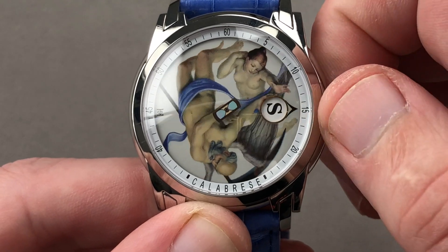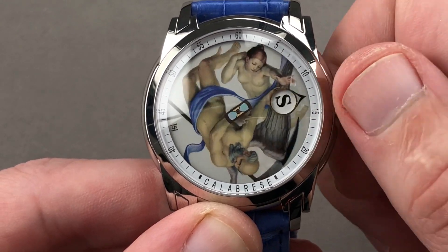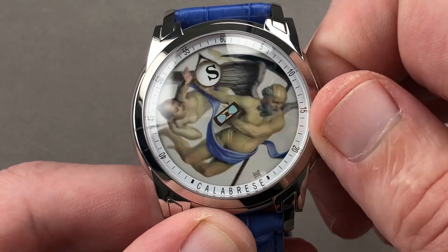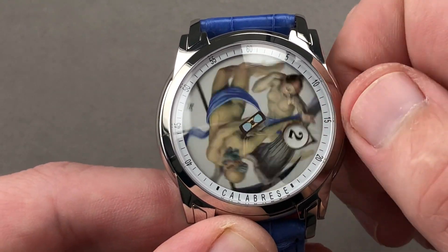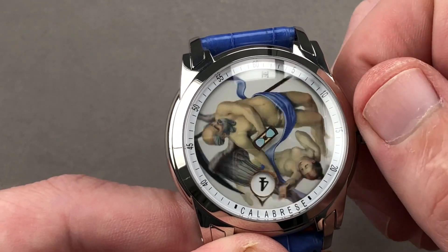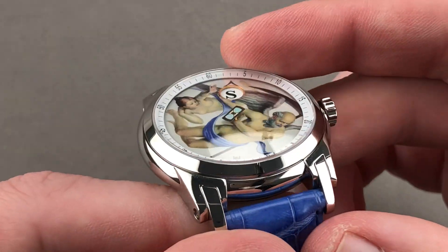The watch is fascinating in that you can do things you wouldn't normally associate with a jump hour — like back it up completely and reverse the hour change. It has a bi-directional movement that's remarkably unbreakable. You'll note that there are some initials mixed in with the numerals, reflecting the original owner of the watch. It is easy to tell the time. The complication is a wandering hours interpretation — a combination of a literal wandering hour and a jump hour, engineered by Calabrese himself.